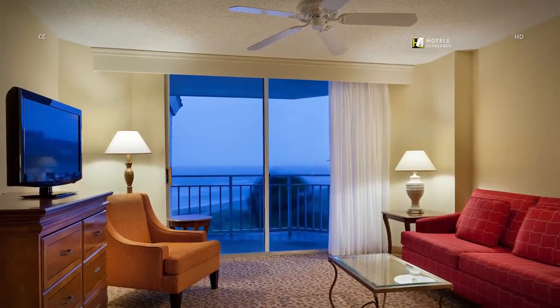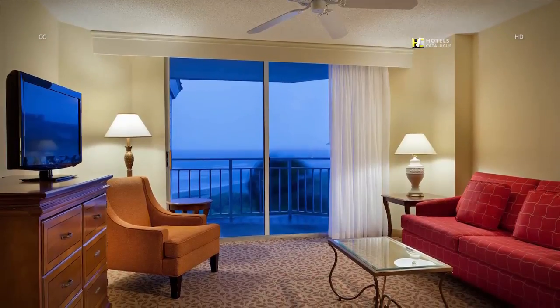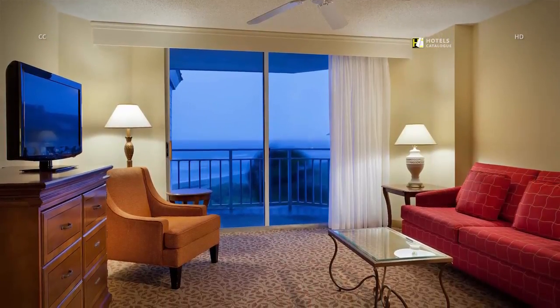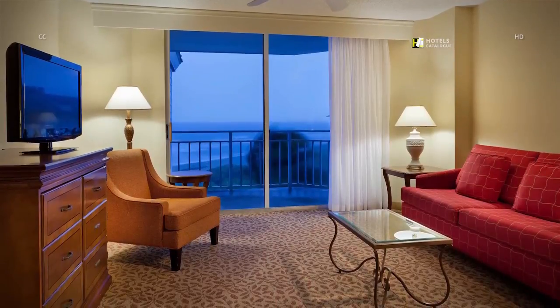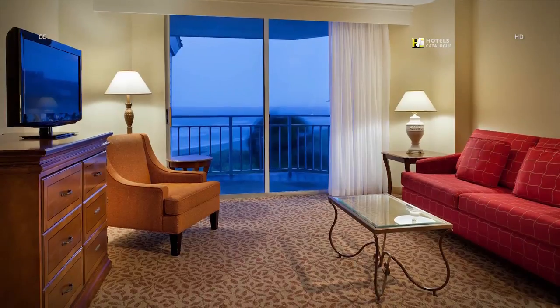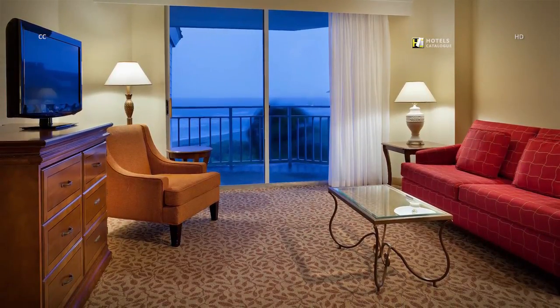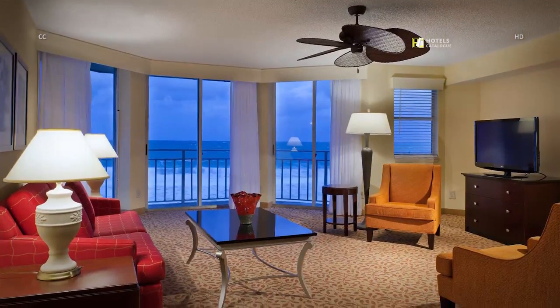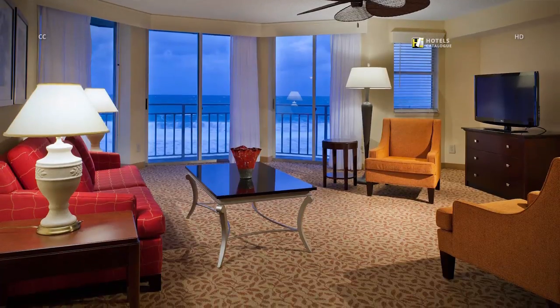Take in the views of the Atlantic Ocean while you spread out in our 584-square-foot one-bedroom suite. You'll enjoy all of the home-like conveniences, such as a living and dining area, complete with a full kitchen with stove top, dishwasher and microwave. Entertain friends and family in your inviting and stylish Hutchinson Island oceanfront suite.